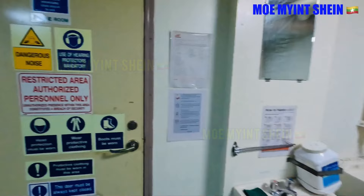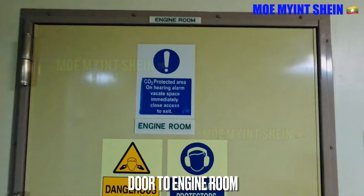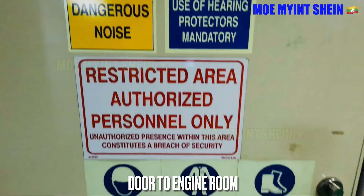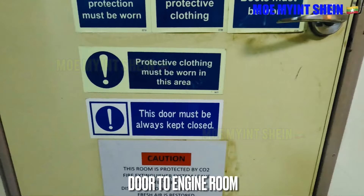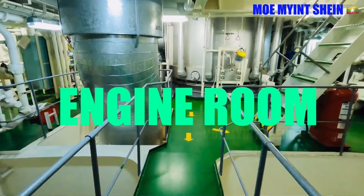Let's go to the engine room. This door is also a Class A fire door. Before entering into the engine room, you need to wear personal safety equipment such as helmet, earmuff, boiler suit, gloves, and safety shoes. Now we are entering into the engine room.